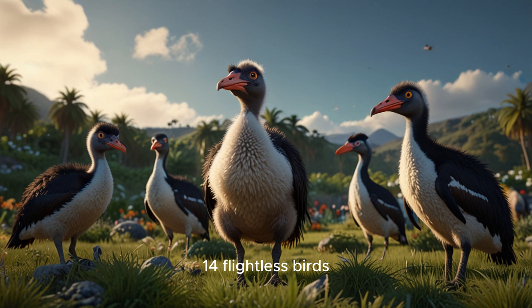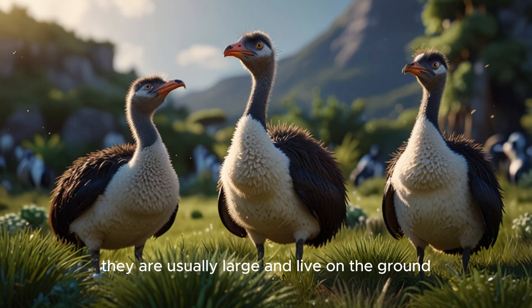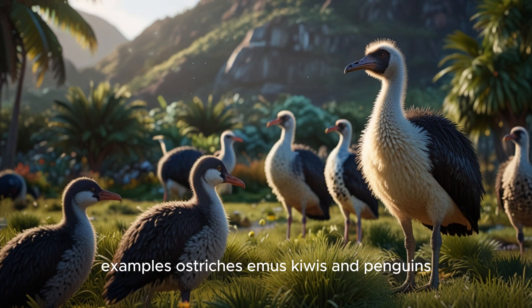14. Flightless birds. These birds cannot fly, or they fly very little. They are usually large and live on the ground. Examples: ostriches, emus, kiwis, and penguins.